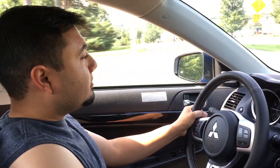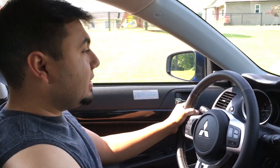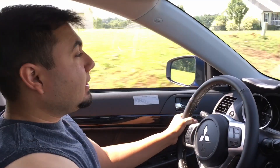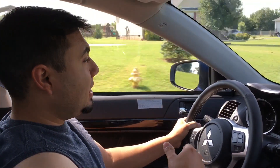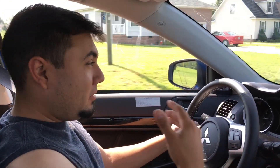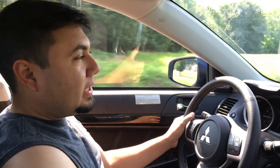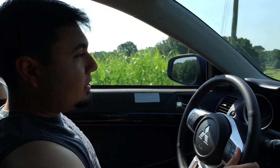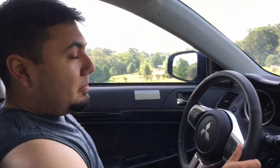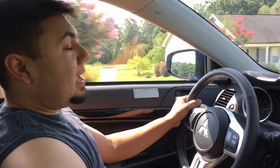Everyone, here we are driving his brand-new 2015 Evo 10. Basically he was one of the very few leftovers available in the United States and he found out about it. He knew he had to jump on it since it's one of the cars he's always wanted for a long time. The biggest reason he's been wanting one of these is because I used to have one.